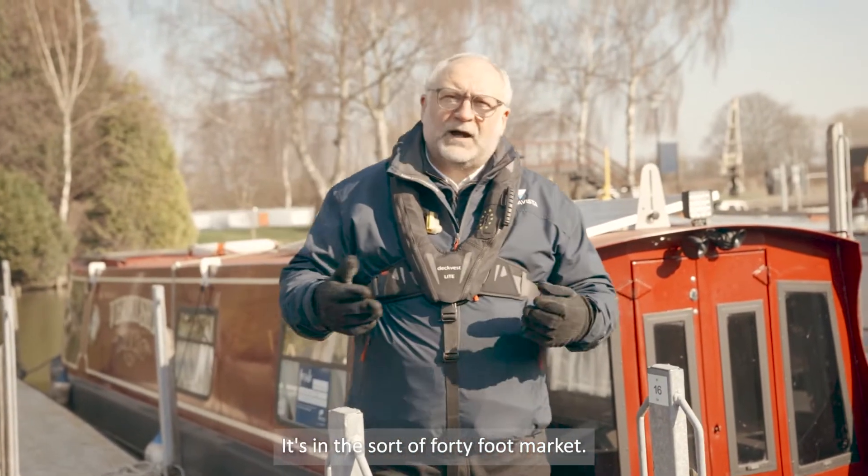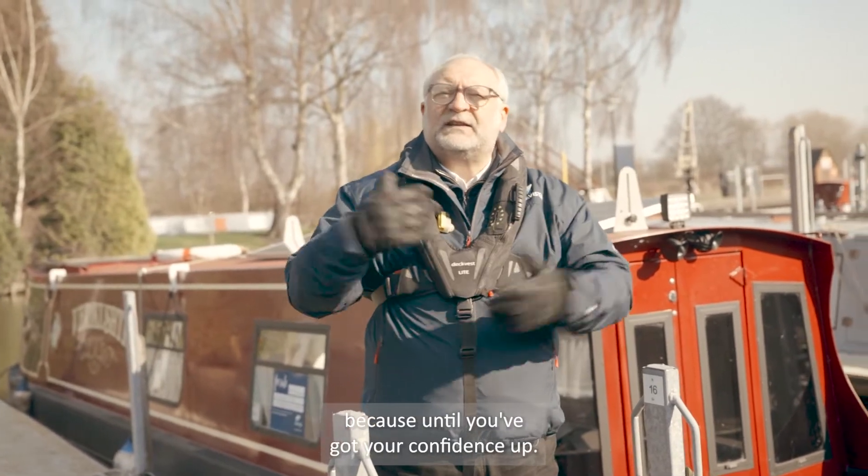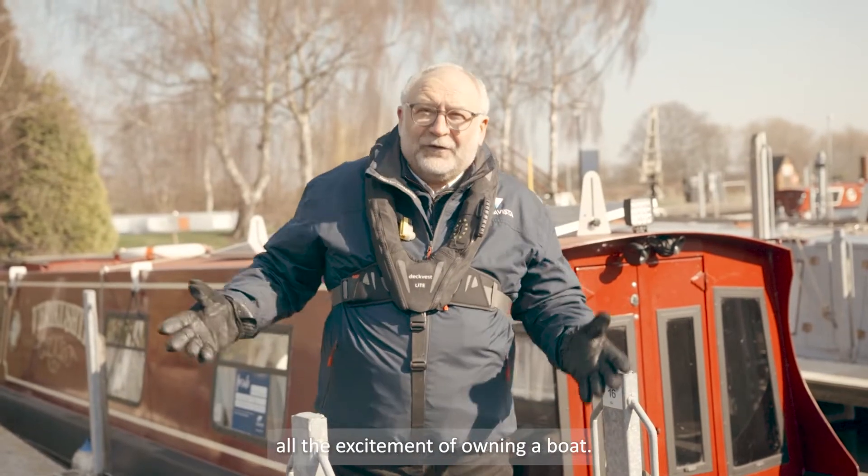It's in the sort of 40-foot market, so if it's your first one, I'd strongly advise not going for anything too long, because until you've got your confidence up, you can still enjoy all the adventure and all the excitement of owning a boat.